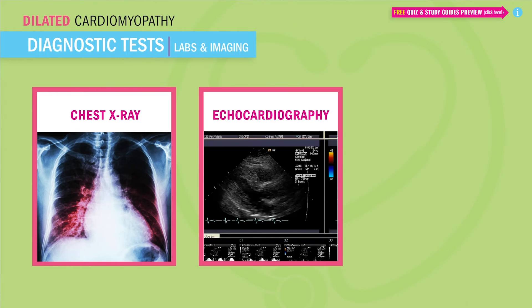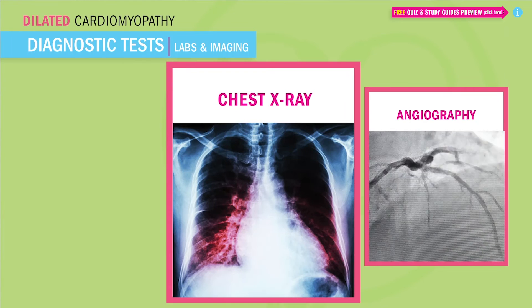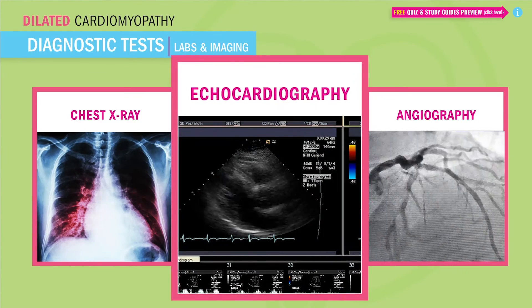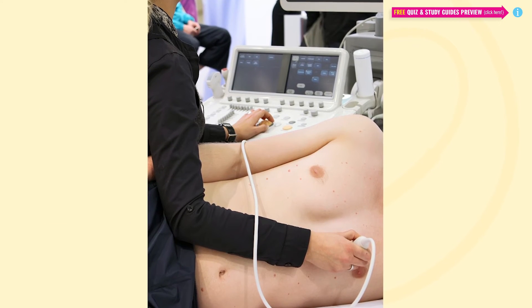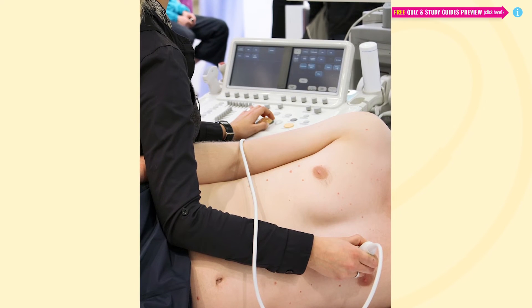As far as diagnostic tests for dilated cardiomyopathy, our chest x-ray is going to show an enlarged heart called cardiomegaly — remember, a mega heart is cardiomegaly. An echocardiogram, also known as just an echo, lets us see the dilated and distended heart. We basically want to see how thin those heart muscles are so we know how to evaluate how much blood is being pumped out of the heart, measured in ejection fraction.